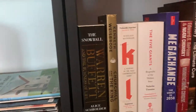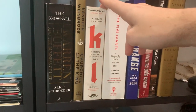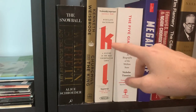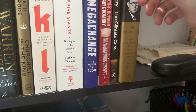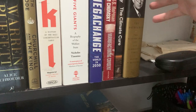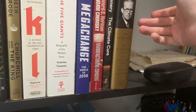Born to Run by Bruce Springsteen, Warren Buffett by Alice Schroeder, Churchill and the King by Kenneth Weisbrode, KL: A History of the Nazi Concentration Camps by Nikolaus Wachsmann, The Five Giants by Nicholas Timmins, Mega Change which is an Economist book, Noam Chomsky's Manufacturing Consent, Tim Flannery's The Climate Cure, and The Patriarch, which is about Joseph P. Kennedy.